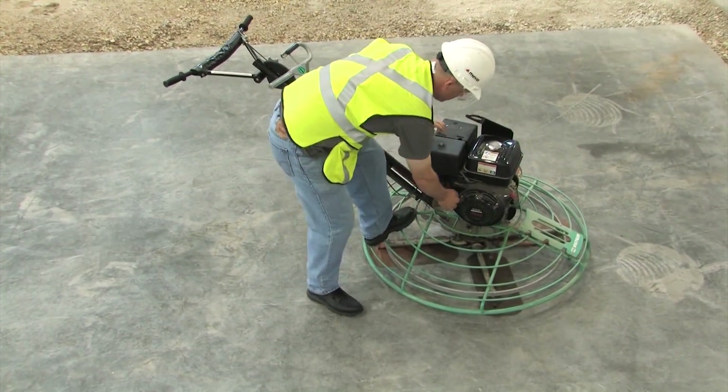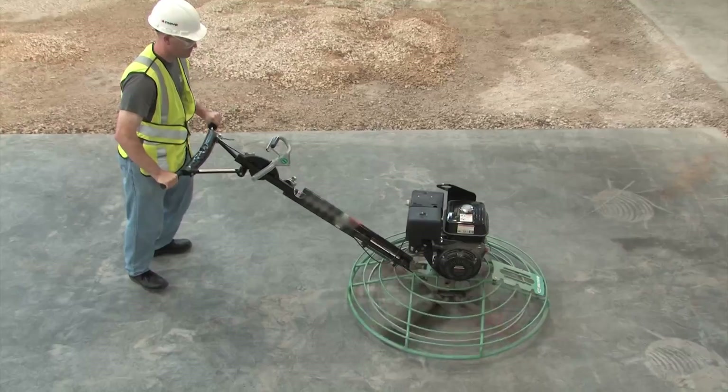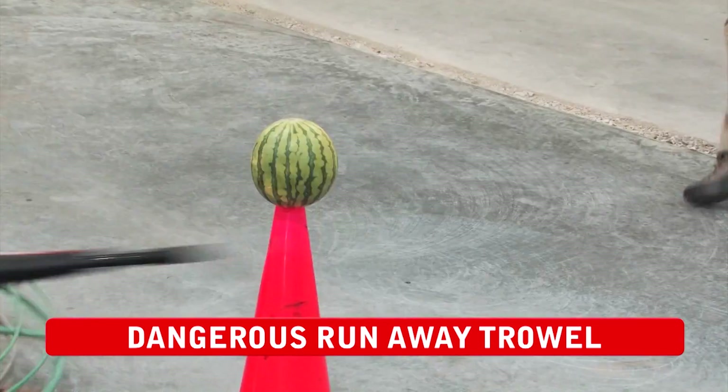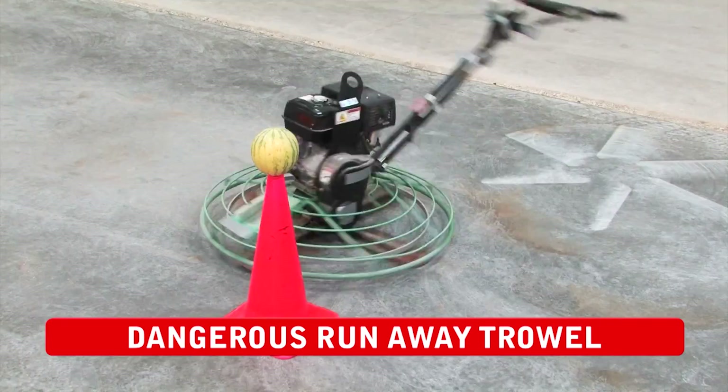Are you keeping an eye on safety? Have you seen this on a job site near you lately — a runaway handle on a walk-behind trowel? How do you stop it? Not to mention the potential for injury to workers and damage to a fresh slab.